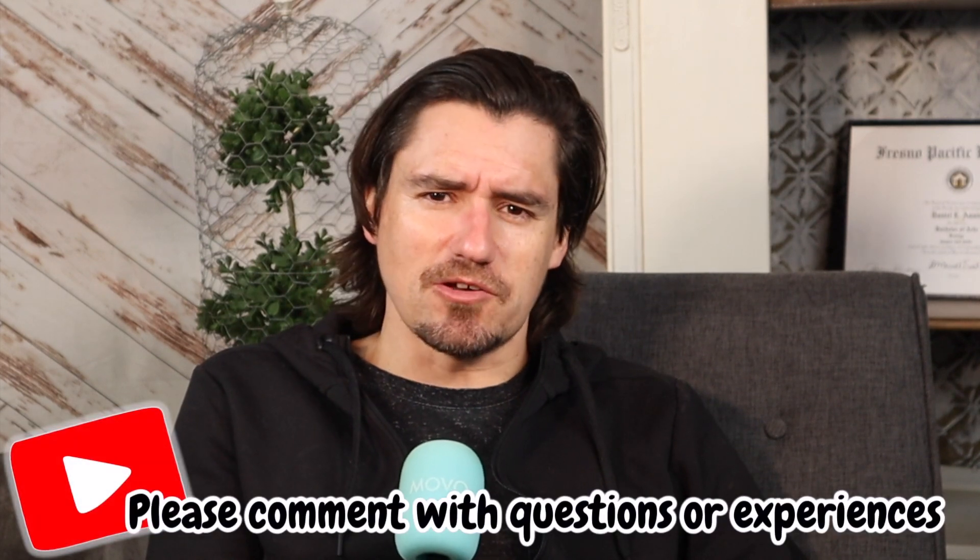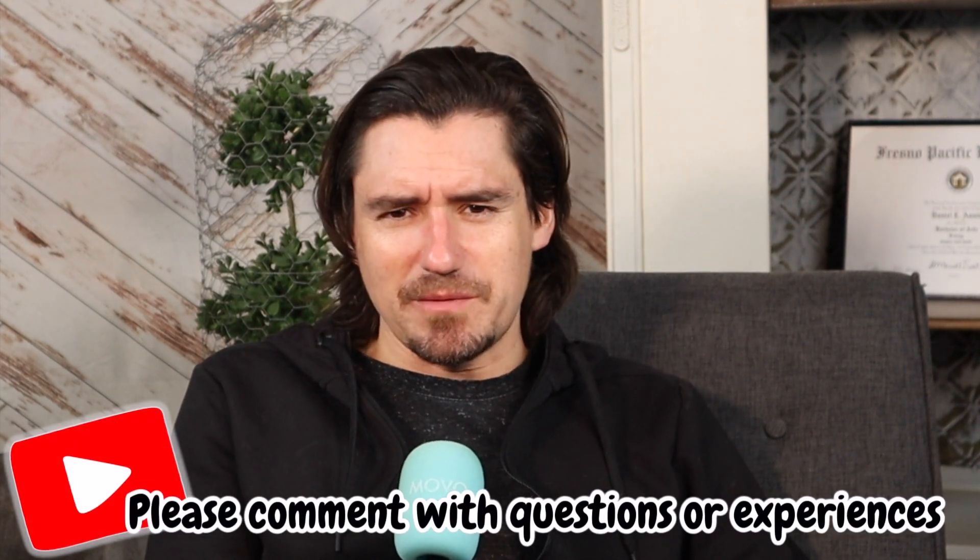Hey guys, my name is Dan and today I want to share with you probably one of the most challenging diseases to diagnose in the veterinary world, and that's going to be Addison's.